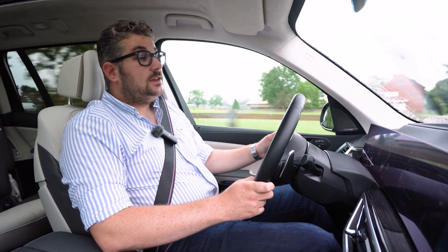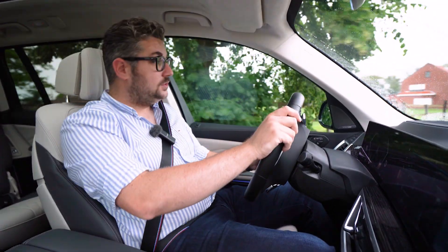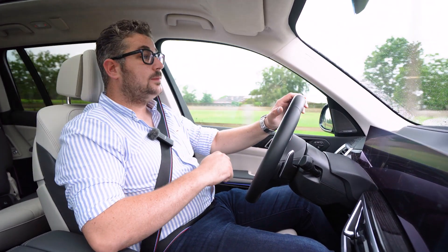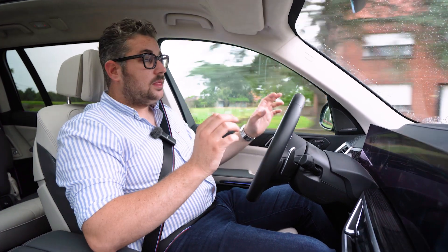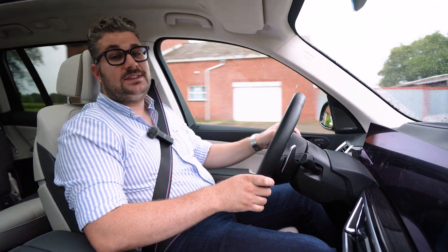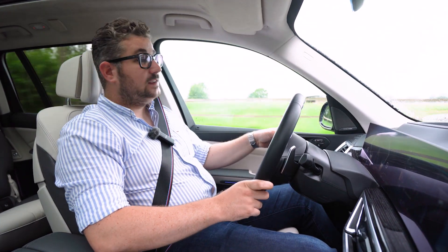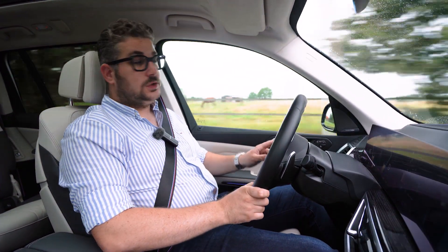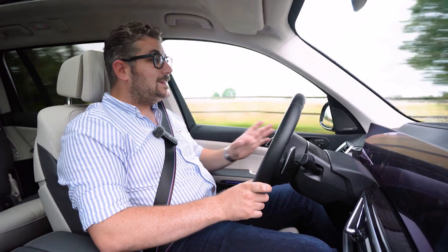Verder zijn er nog heel wat veiligheids- en assistentiesystemen om jou te ondersteunen als bestuurder — adaptieve cruise control, rijstrookassistent, dodehoekdetectie en nog veel meer. Al die systemen kunnen heel nauw samenwerken om de assisted driving modus te vormen. Die activeer je met één druk op de knop op het stuurwiel, waarna ze op een heel natuurlijke manier samenwerken. Ideaal om lange afstanden te overbruggen.